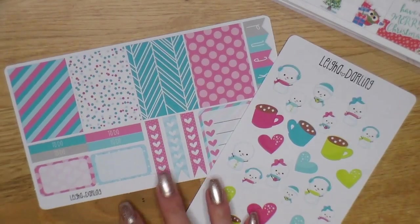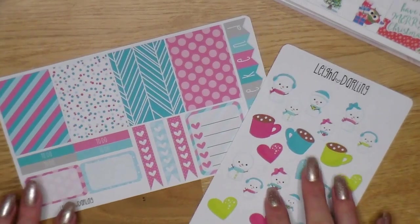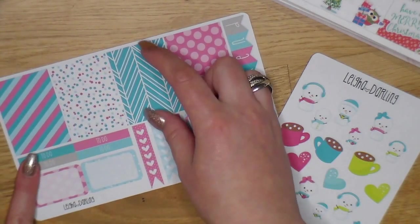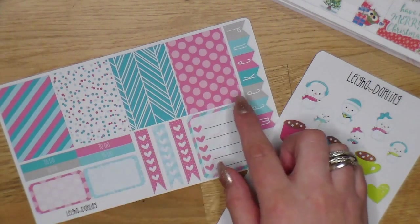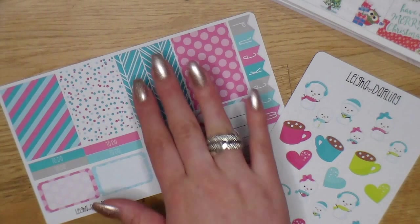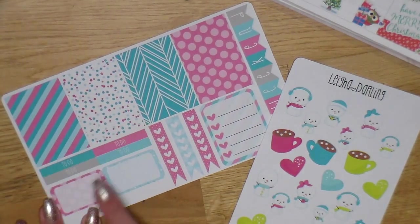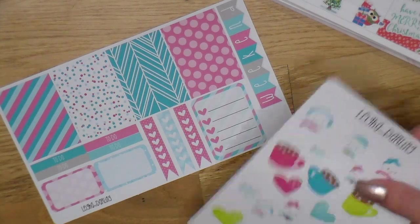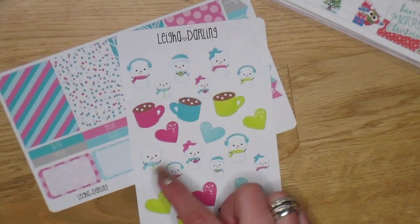This kit is called the Snowman Week Planner Sticker Set, and I really love this color scheme for January or February when it's still winter here in Iceland but you don't want it to look Christmassy. I love these full boxes — they're for verticals and I'll need to trim them a bit, but that's no problem. You get a cute banner, three checklists, four full boxes, four headers, to-do and to-have boxes. It's a smaller weekly set but it definitely works for me. I love the icons — snowmen, hot cocos, hearts — it's so cute.